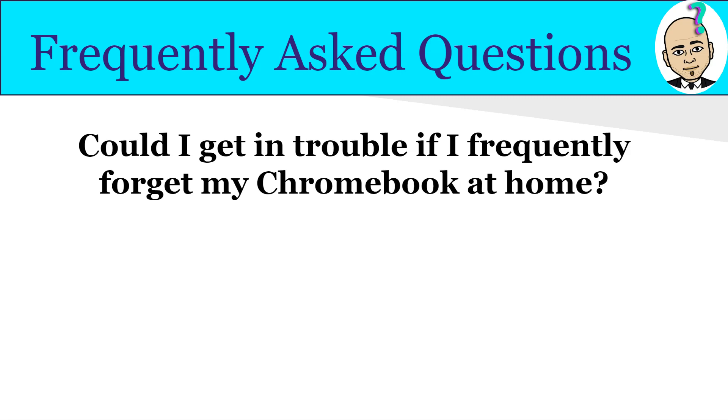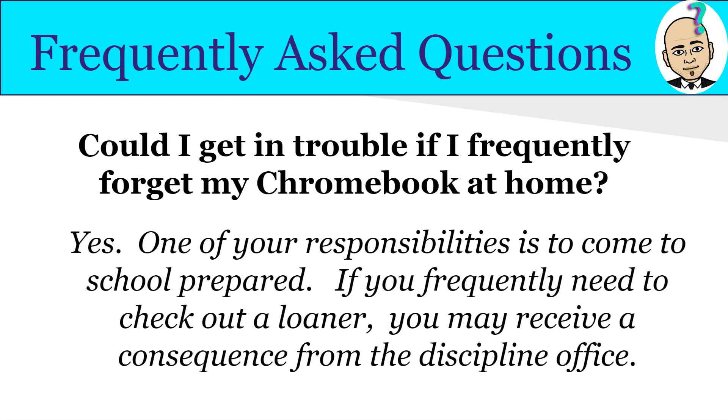Can I get in trouble if I frequently forget my Chromebook at home? Yes — one of your responsibilities is to come to school prepared. If you frequently need to check out a loaner in the library, you will receive a consequence from the disciplinary office. We know you may forget it once or twice, so there will be some warnings, but if it happens almost every day you will receive a consequence — possibly work detail, detention, or if it gets really bad, Saturday school.